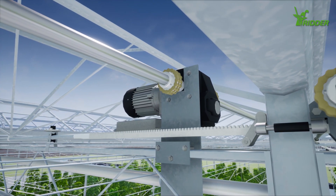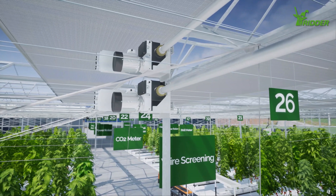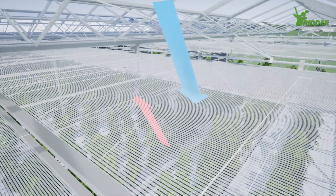RIDR's reliable drive units ensure perfect control over ventilation and screening positions. Smart climate screens help Ernesto to influence crop growth and reduce the loss of valuable energy.